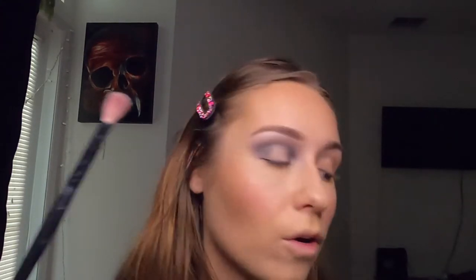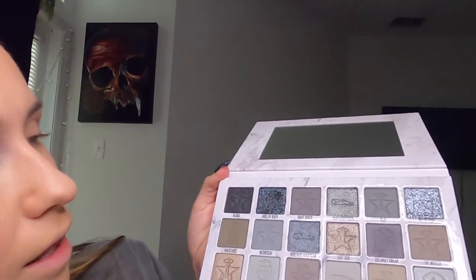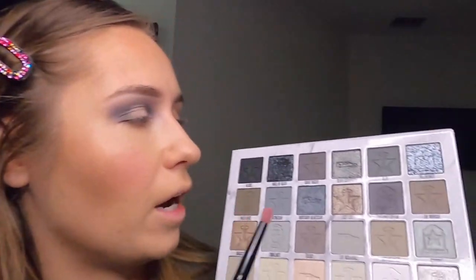Now I need to figure out how dark I want this look to be. I don't know if I technically want to use black or just use Gravedigger to deepen it. The only two shades darker than what I have are Gravedigger and Hearse, but I don't think Gravedigger is really dark enough. I'm going to try that one first before I dip into the black, because I feel like that's what everyone is going to use since it's really the only color that gives you a lot of depth right off the bat. I want to see if I can get the depth I want with just the gray colors.